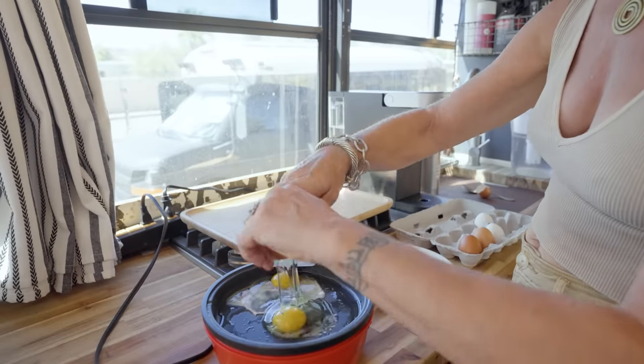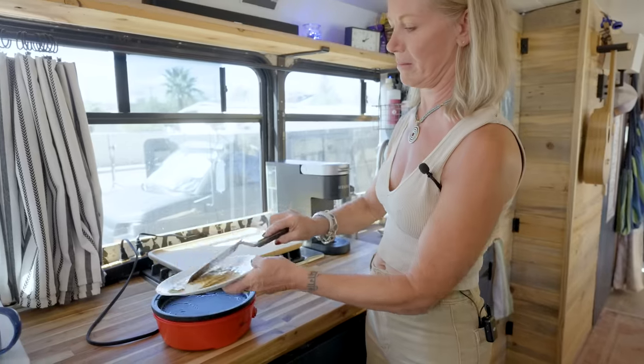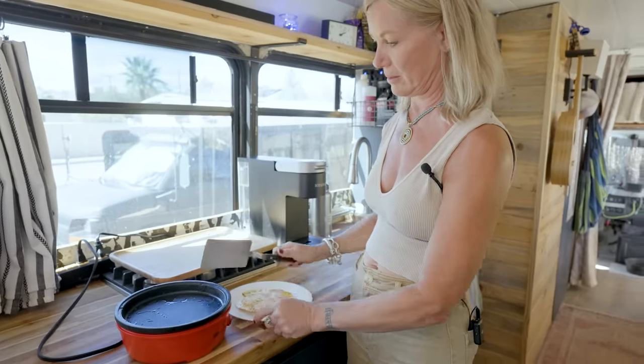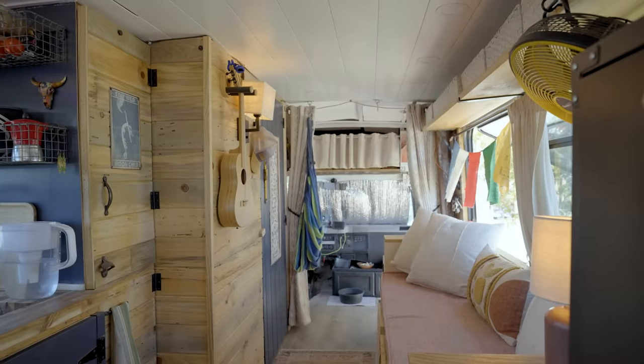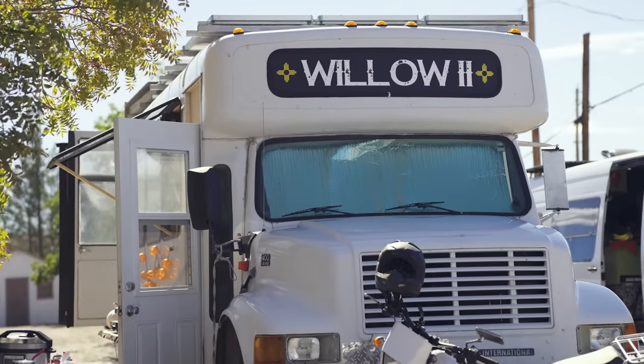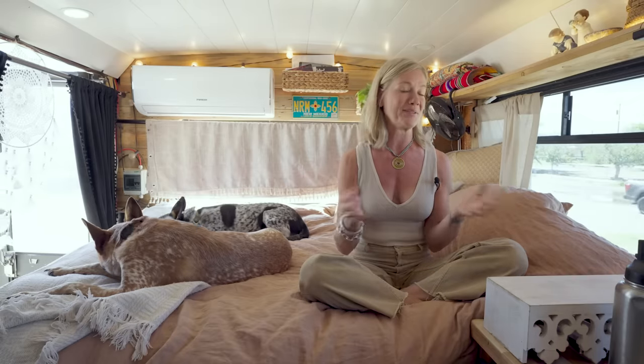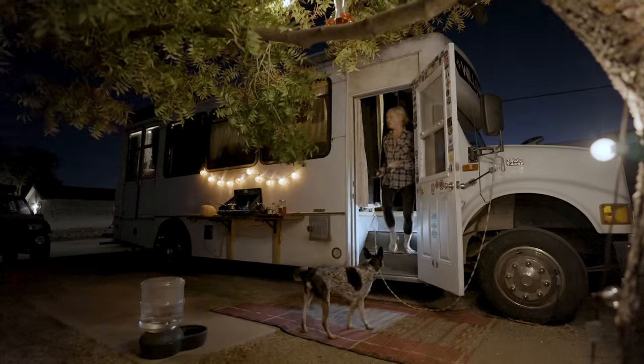When I found this bus on Facebook Marketplace, the person selling it just wanted his money back. He'd lived in it for three months and it wasn't for him. He was asking a certain amount, which was basically exactly what my Toyota Tacoma was worth blue book value — he was looking for a truck and I was looking for a bus. So we just made a swap. A 2017 Toyota Tacoma — that's what I paid for it.